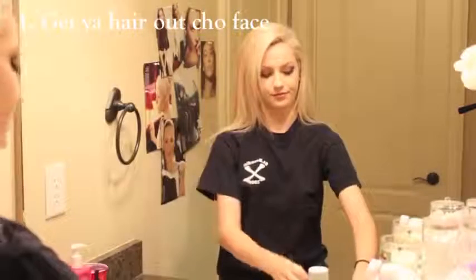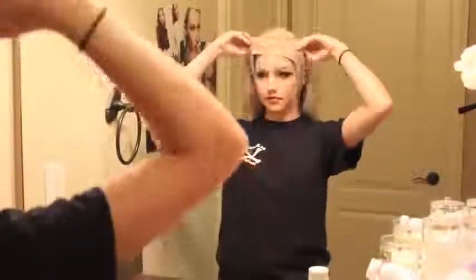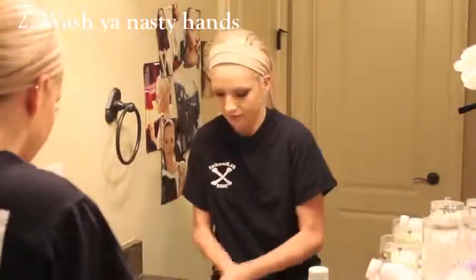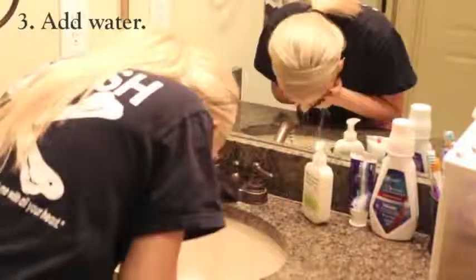First things first, I like to pull my hair back just to make sure I don't get my hair wet and I don't get any products in my hairline, so I just use this little headband from Walmart. Next, I wash my hands with some antibacterial soap just to make sure I'm not transferring any germs to my skin.